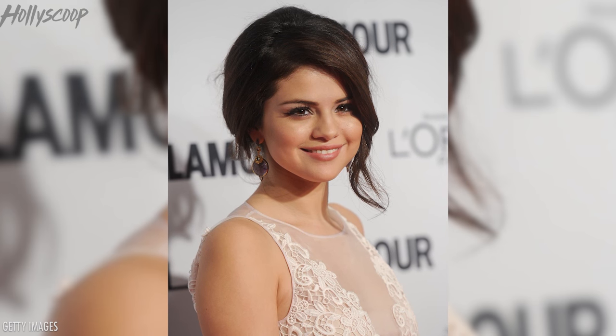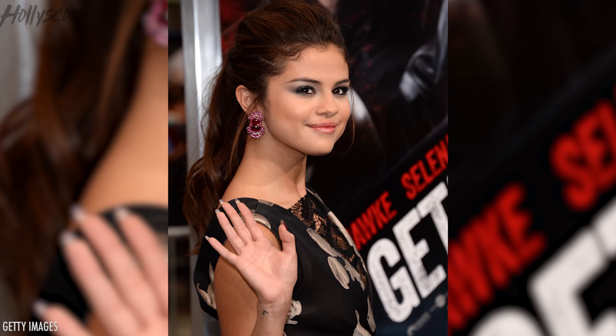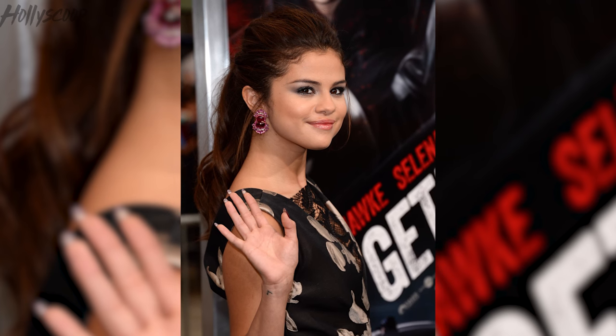Oh my gosh, you guys, is Selena Gomez the latest victim of Photoshop failure? Please restore my faith in social media and say it isn't so. But unfortunately, it looks like it is so, therefore I will never trust another post ever again.